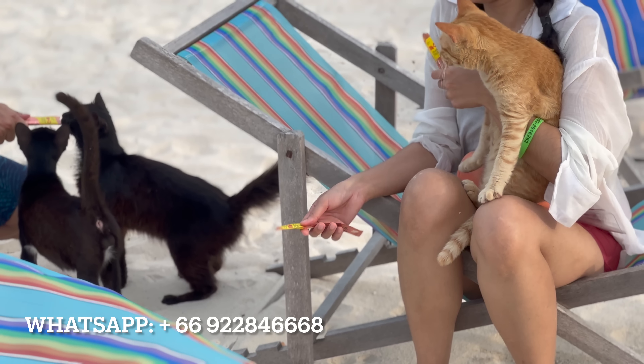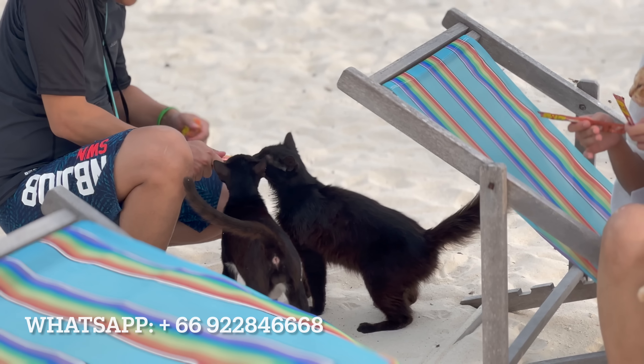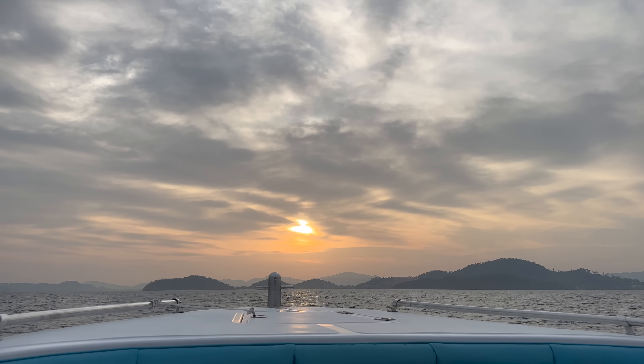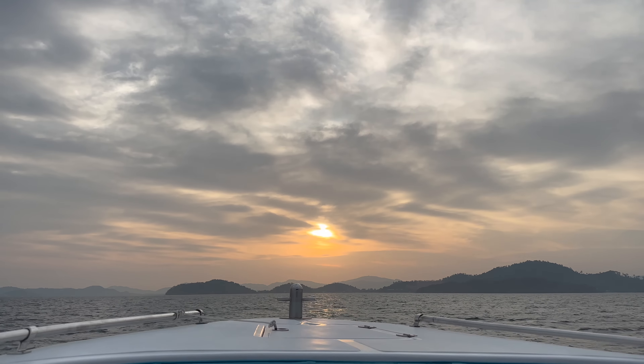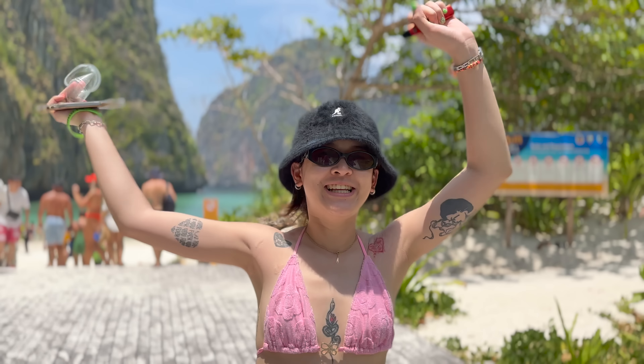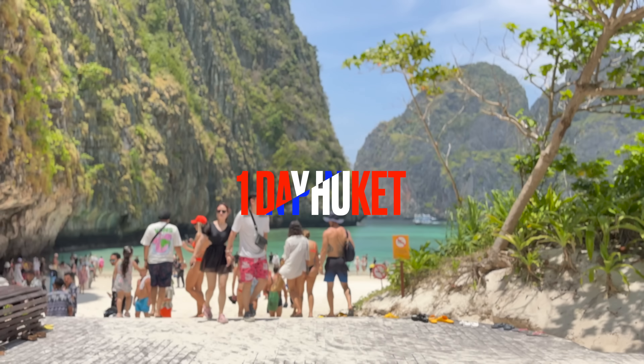Did I mention they have a cat island, a mosquito island, and a bamboo island close by as well? Regardless, if aquatic activities are not your cup of tea and land is where you feel the most safe, I have just the perfect one-day itinerary for you. This is one day in Phuket.